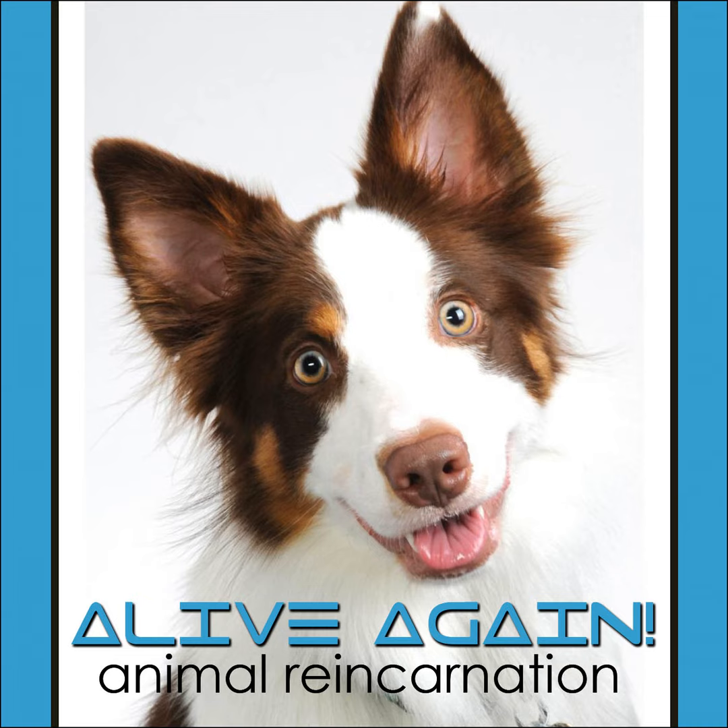We have a question today. Our first question is from Teddy in Carolina. Teddy asks: if our animals are never reincarnating, what do they do for eternity?